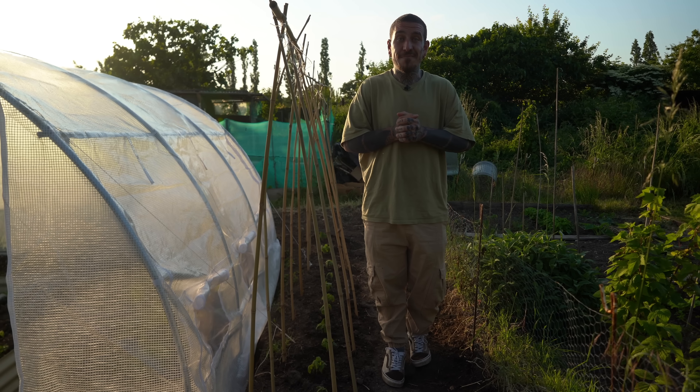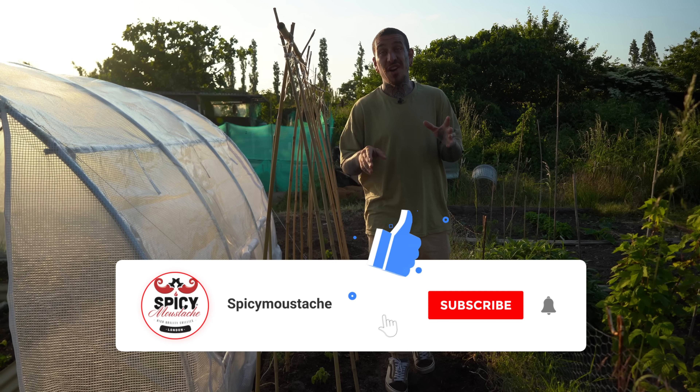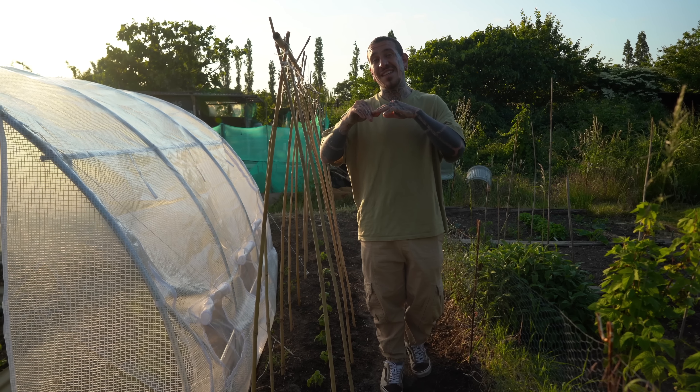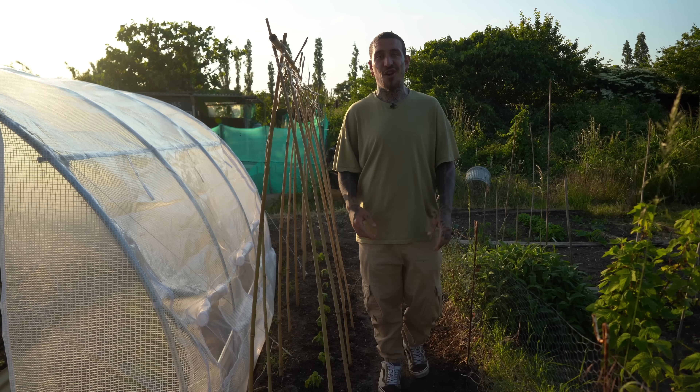I hope you enjoyed this tour. I'm going to do more throughout the summer and show you how we're getting on with the food production in this 10 by 11 metre plot of land in the middle of London.